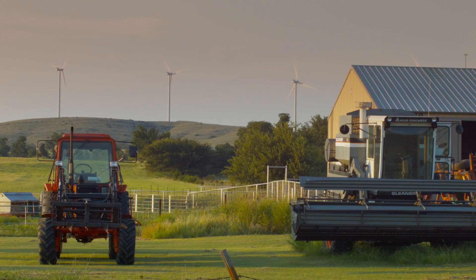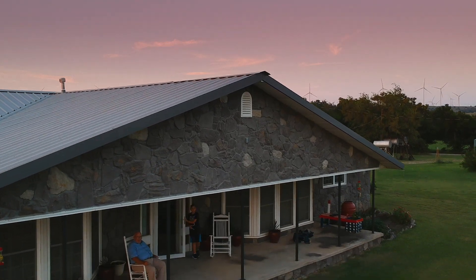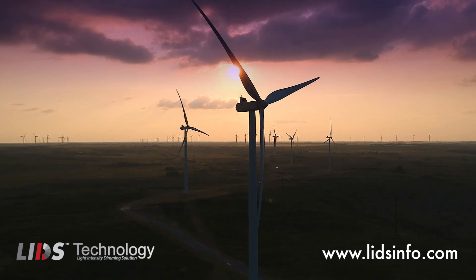Thanks to LIDS technology, light intensity can be tailored to suit the surrounding visibility. And that's good news for everyone, in the air and on the ground. For more information on deploying LIDS technology into your operation, visit LIDSinfo.com.